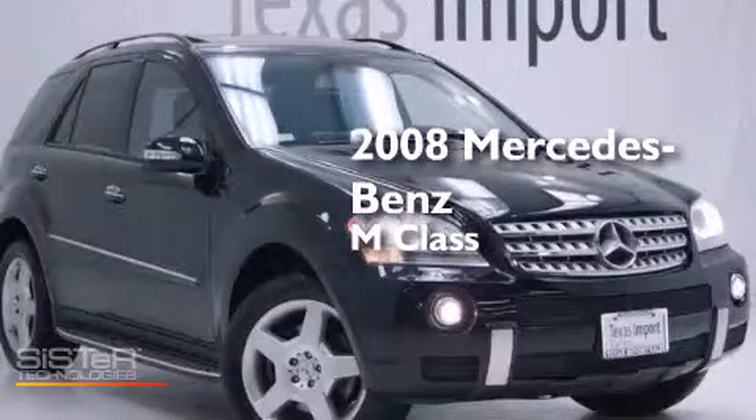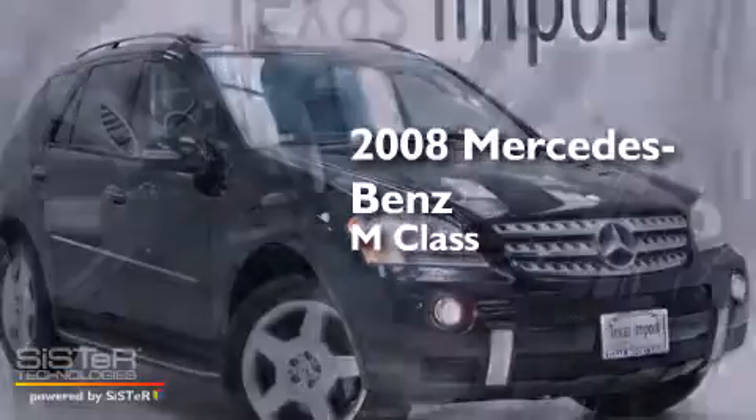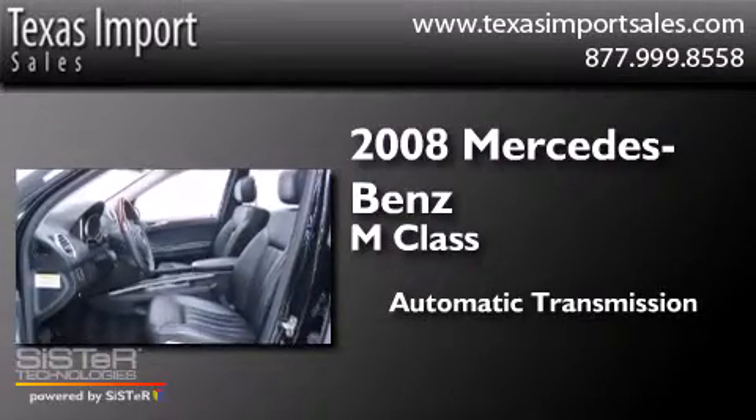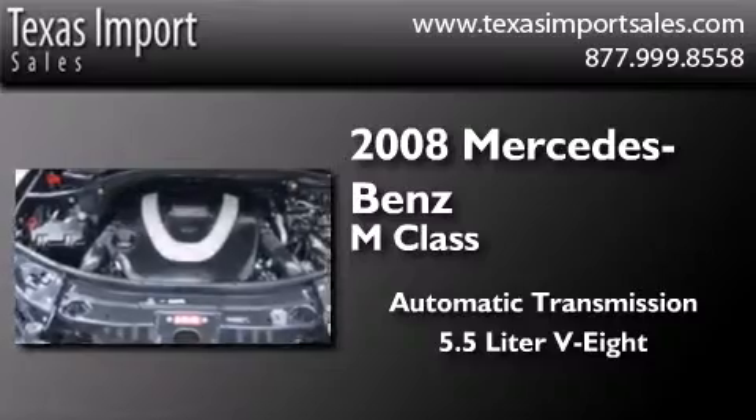This is a 2008 Mercedes-Benz M-Class. This crossover has an automatic transmission and a 5.5-liter V8.